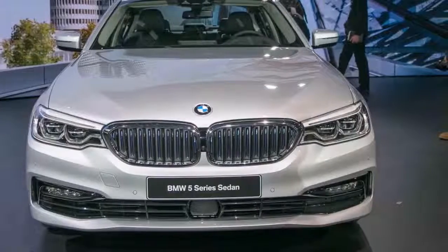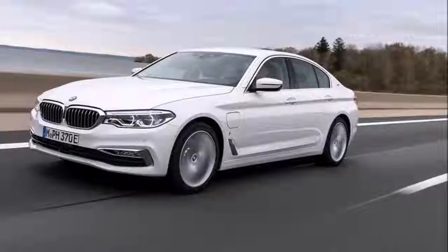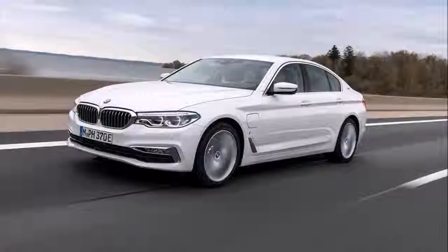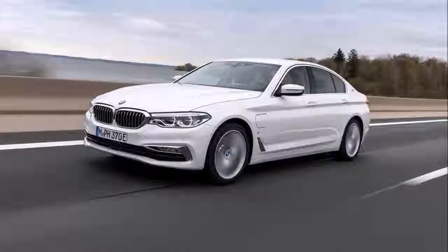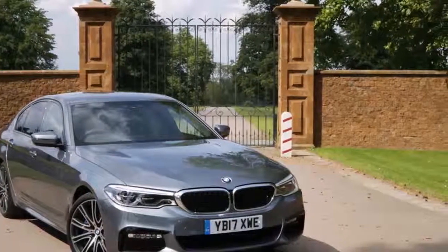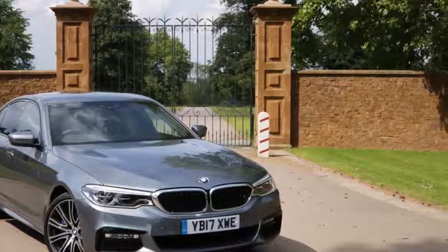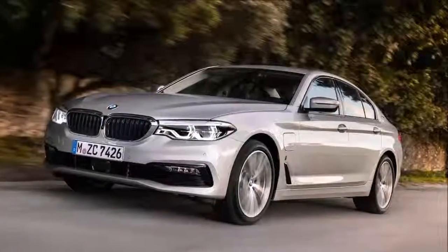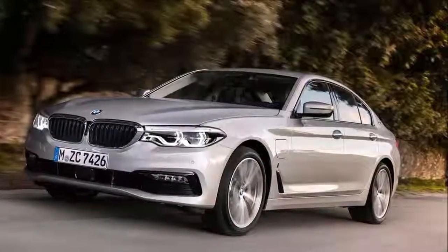Convenient. For that, you get a 181bhp turbocharged 4-pot engine and a 94bhp electric motor that's squeezed directly into the 8-speed automatic gearbox. When both power sources are working at their most effective rate, you've got 276bhp to call upon, and a very meaty 310lb-ft.